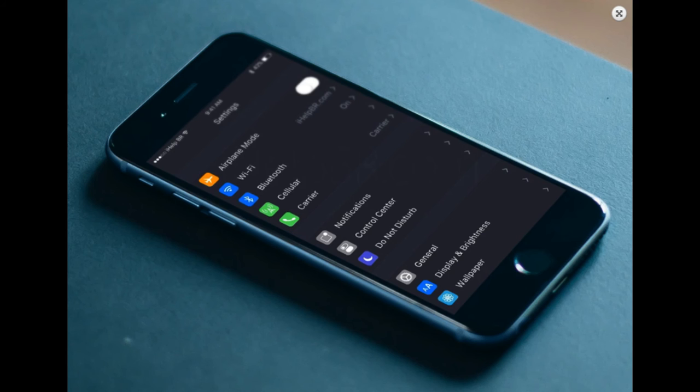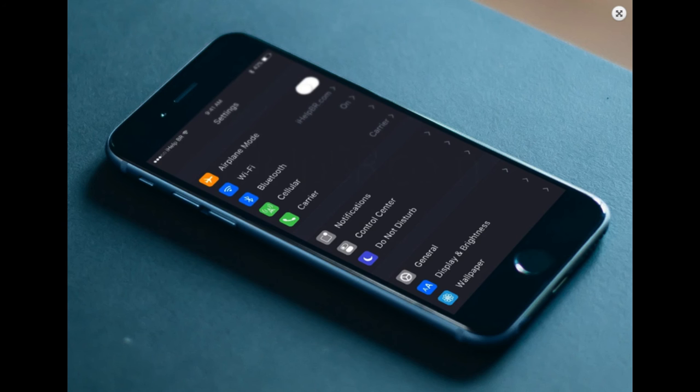The first iOS 10 leak is that we're going to have a dark mode. People really want a dark mode instead of Night Shift, because dark mode helps you view your phone in dark areas without harming your eyes. A second image shows how dark mode will look on various apps — the calendar in dark mode looks very good with a premium color, the Messages app with dark mode looks nice, and the Music app in dark mode also looks great. However, these are just prototypes and not the exact iOS 10 design.